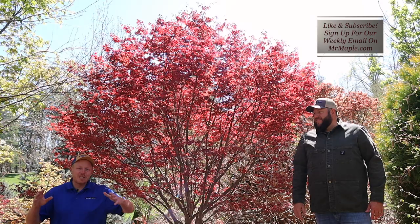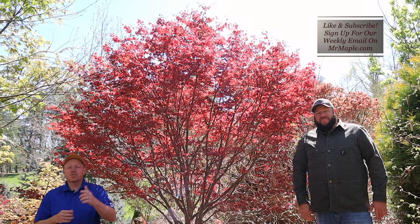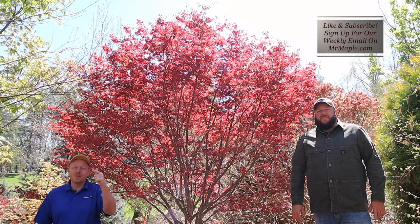We're here with Acer palmatum 'Fire Glow' — what a specimen out in the landscape! I'm Tim, this is my brother Matt. Check us out at mrmaple.com — we're a mail order business and we ship directly to your door. We've probably got some Fire Glows that you can use in your yard.